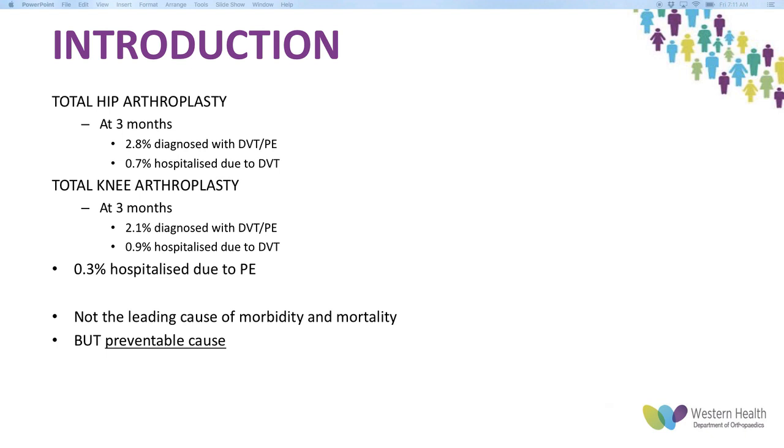A meta-analysis done a few years ago showed that at three months, about 2.8% of people undergoing hip arthroplasty are diagnosed with DVT or PE, and that leads to about 0.7% of hospitalisations. In knee arthroplasty, about 2.1% are diagnosed and about 0.9% are hospitalised because of the DVT. Looking at hips and knees combined, about 0.3% are hospitalised due to PE.